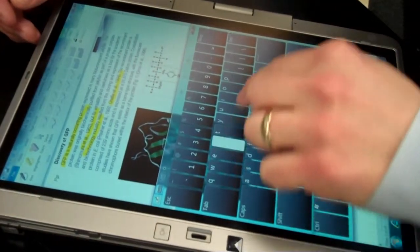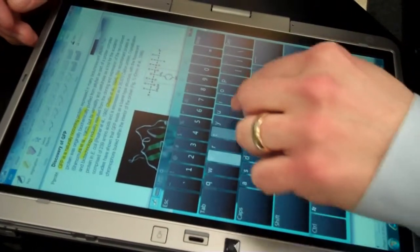This would definitely be cool to have. The tablet just brings that engaging hook that really draws students in. They were very excited to get the HPs, and they were initially excited about the experiments too, because of the HPs.